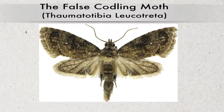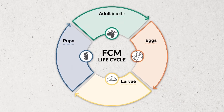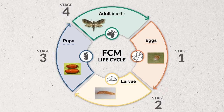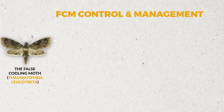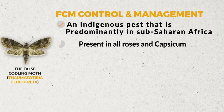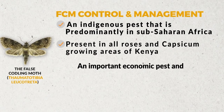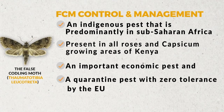But what do we know about the false codling moth? It has four stages in its life cycle: the egg, the larva, the pupa, and the adult moth. The false codling moth, also known by its scientific name Thaumatotibia leucotreta, is an indigenous pest predominantly found in sub-Saharan Africa. It is present in all the roses and capsicum growing areas of Kenya, and is an important economic and quarantine pest with zero tolerance by the European Union.